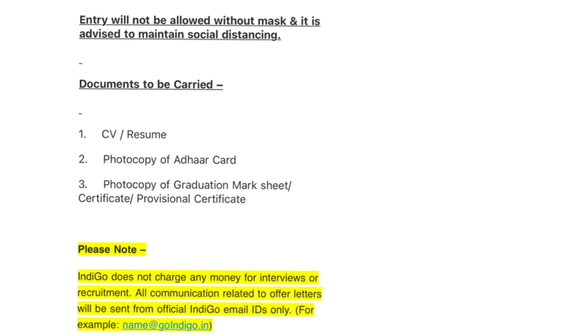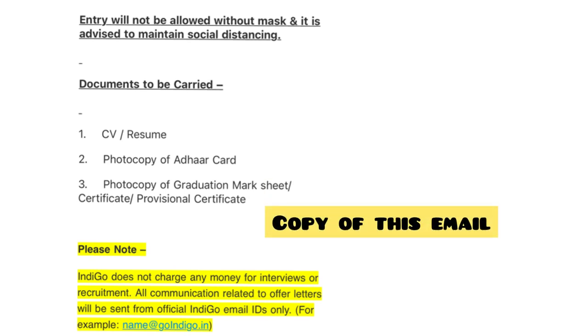Apart from your CV and resume, which is mandatory, you should have your graduation mark sheet and provisional certificate, and a photocopy of your invitation email — which is mandatory. You will not be allowed entry without it.